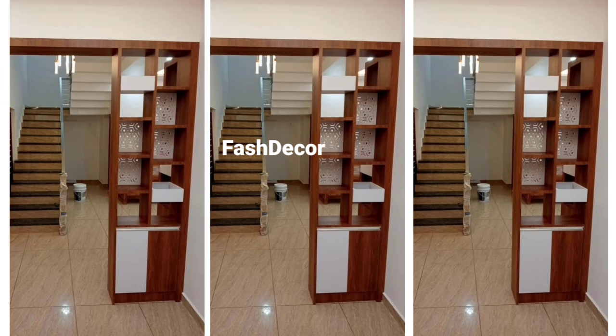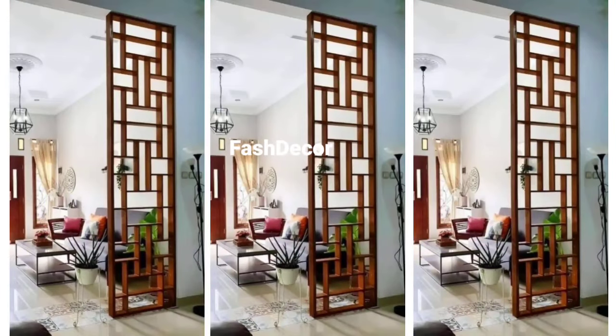Want to add a touch of creativity? Geometric cutout designs are a bold choice. They create an eye-catching focal point while maintaining a sense of openness in your home.